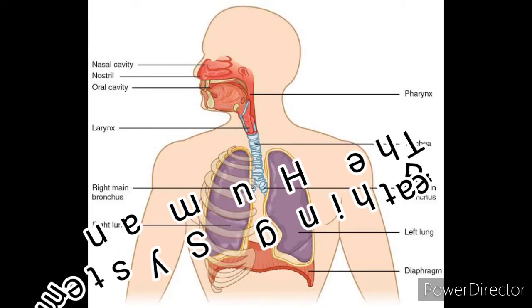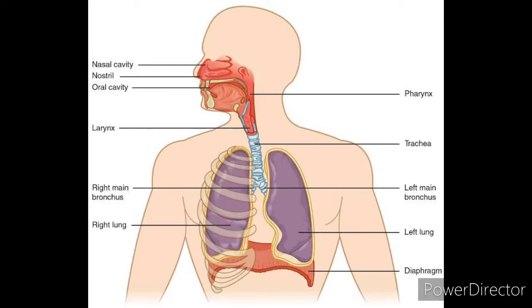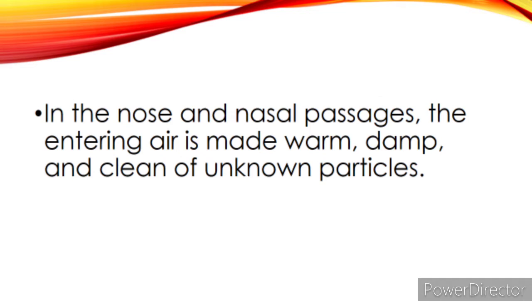Let's start the discussion of the human breathing system. The parts of the respiratory system that are in charge of supplying oxygen are the nose, nasal passageways, windpipe, lungs, and diaphragm. In the nose and nasal passages, the entering air is made warm, damp, and clean of unknown particles.